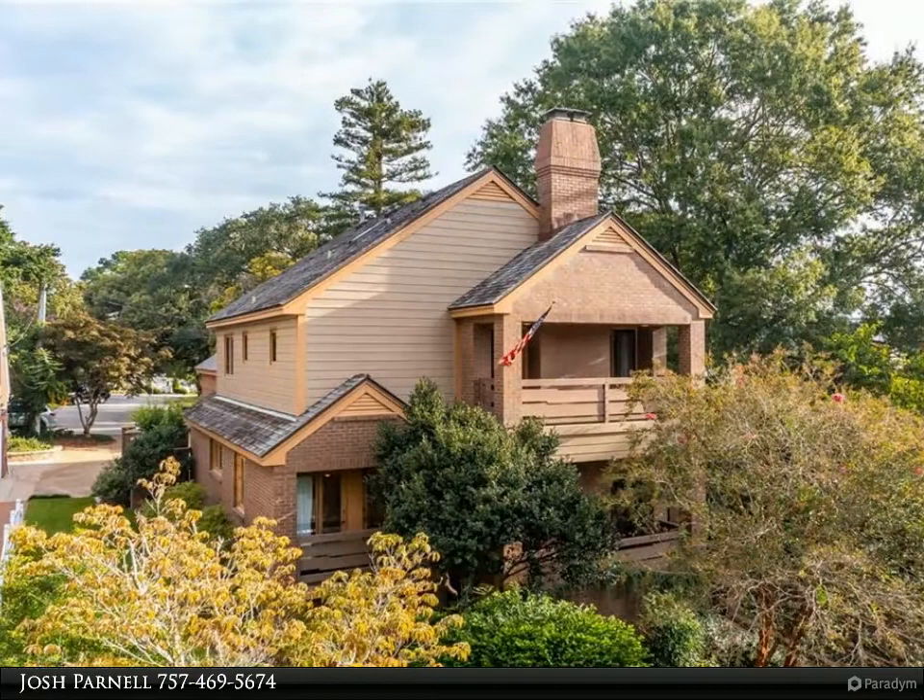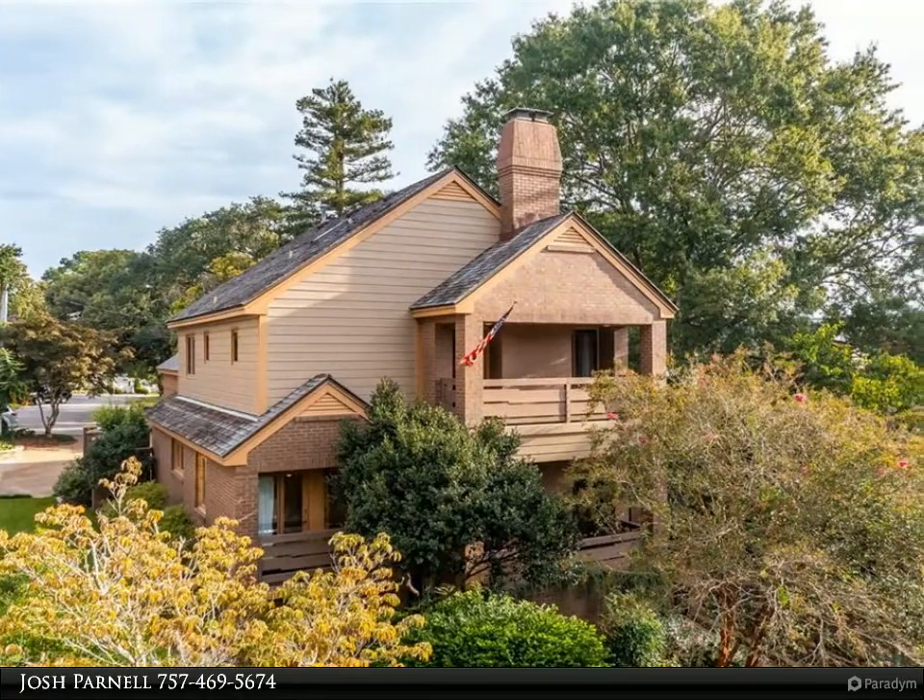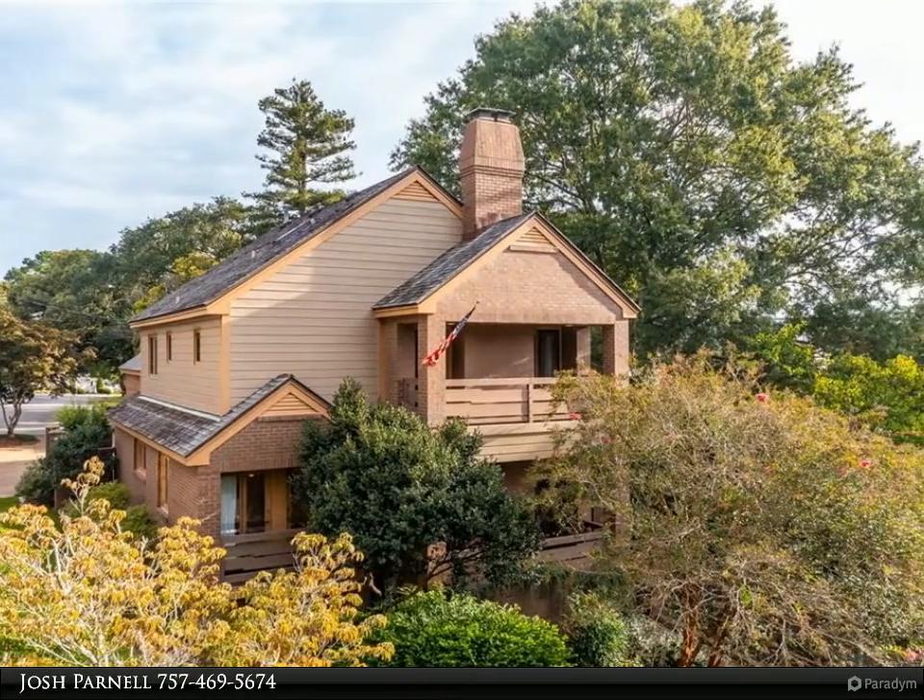This Berkshire Hathaway HomeServices Towne Realty property video is presented by Josh Parnell.